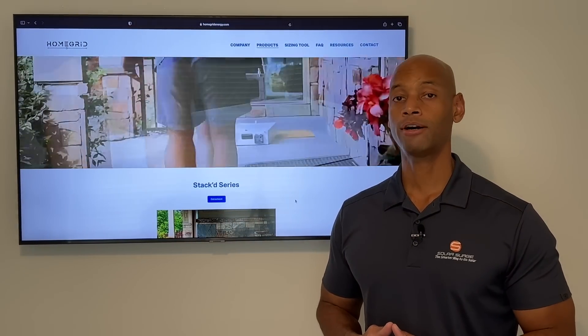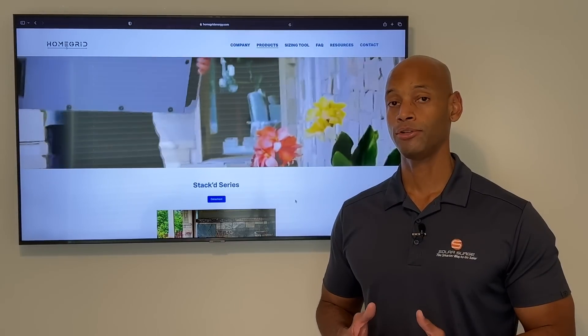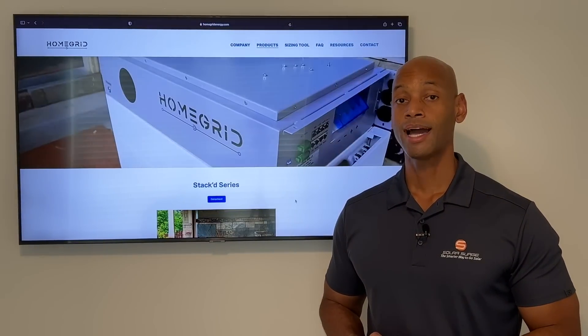Each battery module offers 4.8 kilowatt hours of storage. So if you go with a minimal two-module configuration, you have a total of 9.6 kilowatt hours of storage.